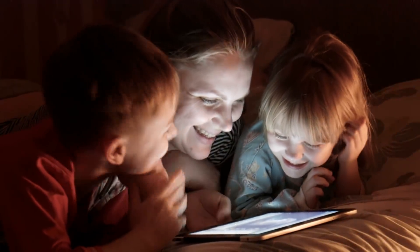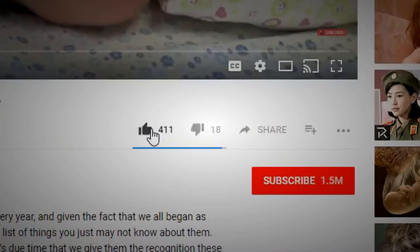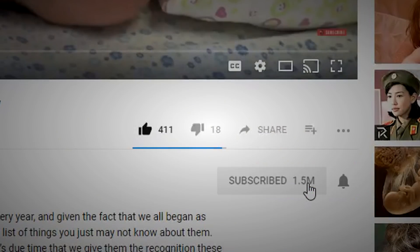Thanks so much for watching! We hope you enjoyed today's video. Remember to leave a like and subscribe to our channel for more daily videos.